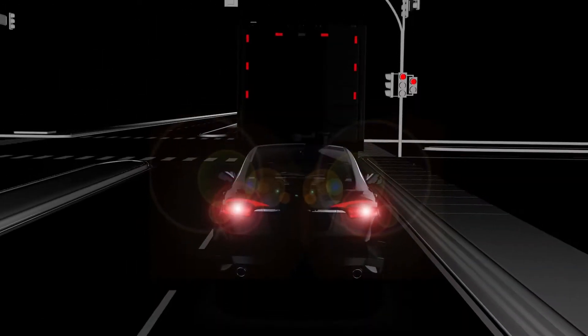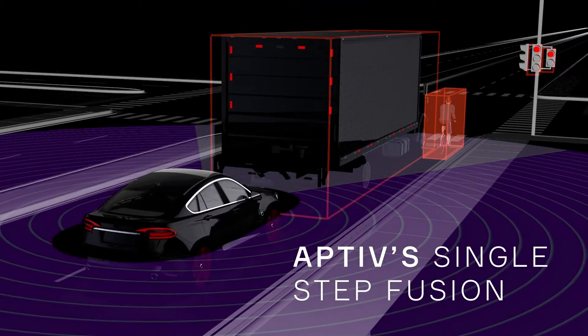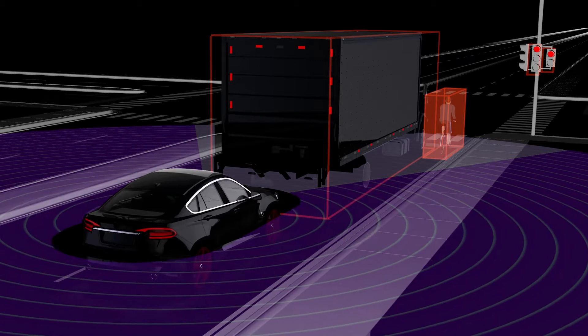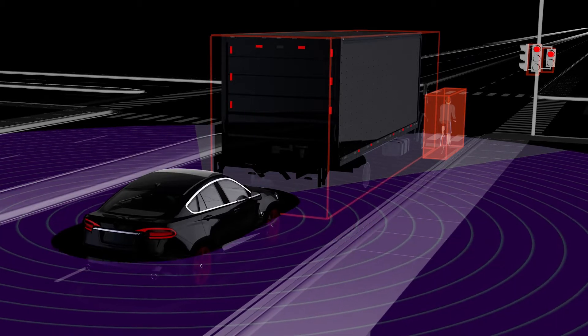To make intelligent decisions. Aptiv's single-step fusion can confirm the cyclist is there and plan accordingly, despite a large truck fully blocking the camera line of sight and limiting radar returns.